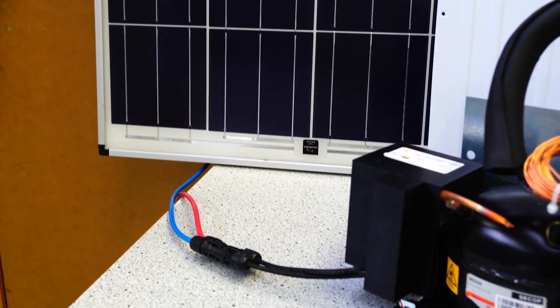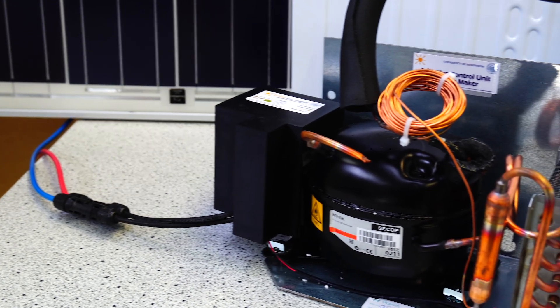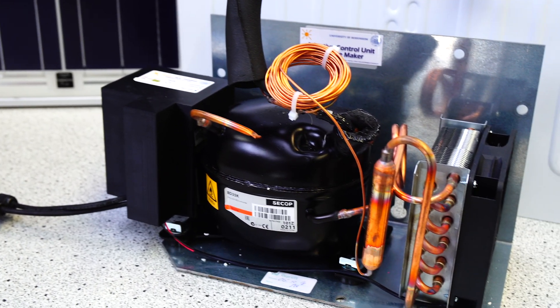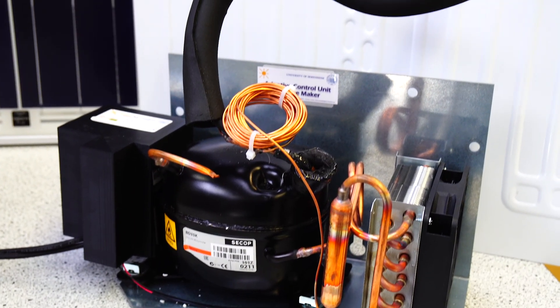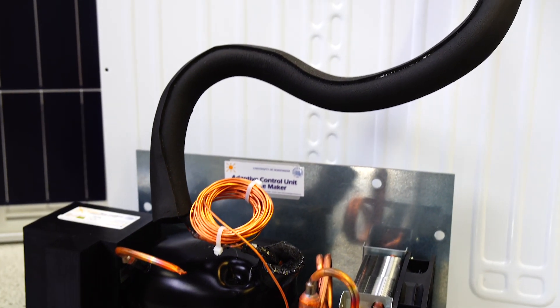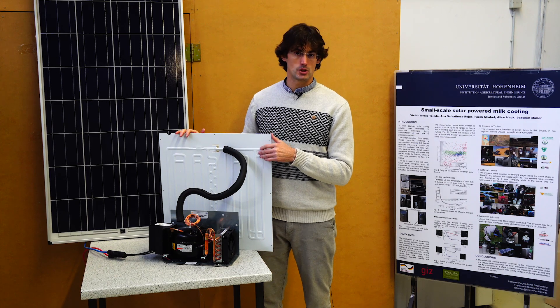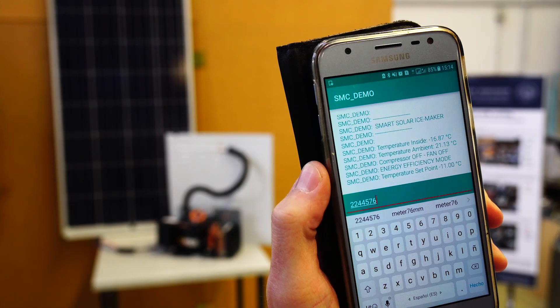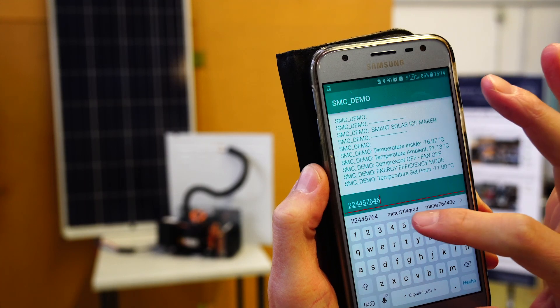The control unit adapts to the available solar energy, so you can connect the cooling unit with or without batteries — the control inside will adapt to solar energy availability. We also have the possibility to make the system compatible with pay-as-you-go, so that users can, for example, pay for the cooling unit monthly.